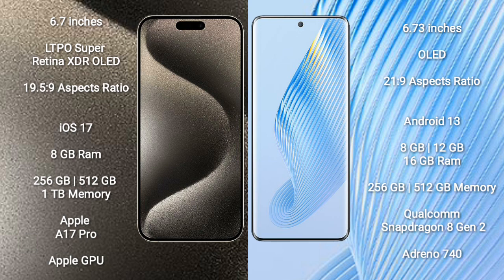iPhone 15 Pro Max runs on the iOS 17 operating system. Honor Magic 5 runs on the Android 13 operating system.